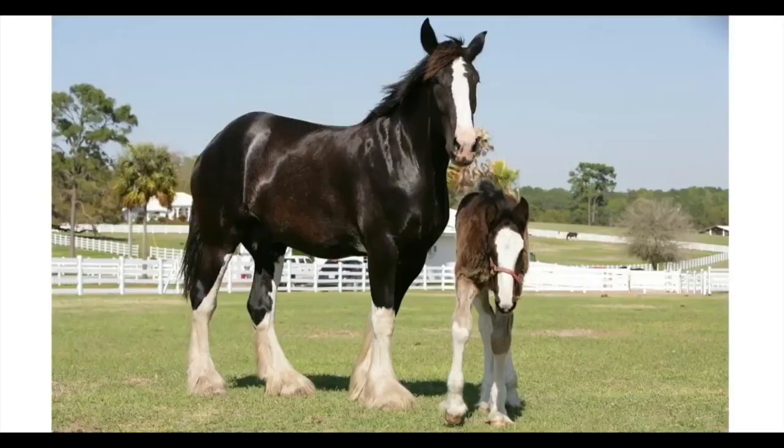Next we have the Shire. The Shire originated in England and is the world's tallest horse breed. This horse is known for its easygoing temperament and it's ideal for training, which was very important for logging horses.